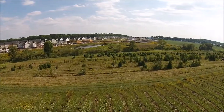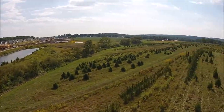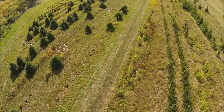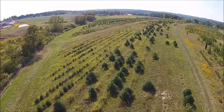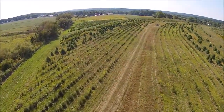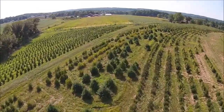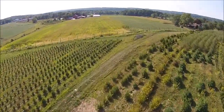We have a hunter access program here whereby if you bring us a locust, cedar, or pressure-treated fence post, you can hunt for the day. If you're deer hunting and you get a deer, you can get three free days. And if in any part of the season you shoot two deer, you get the rest of the season for free and 25 worthless US dollars and your fence posts back, unless they're in the ground.